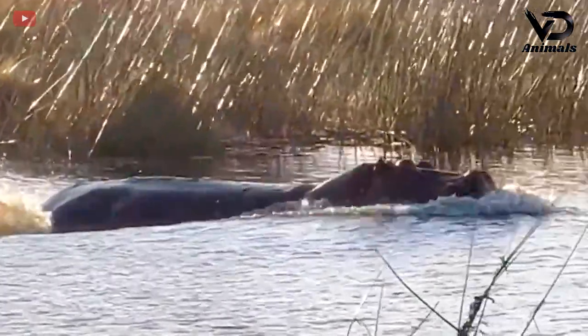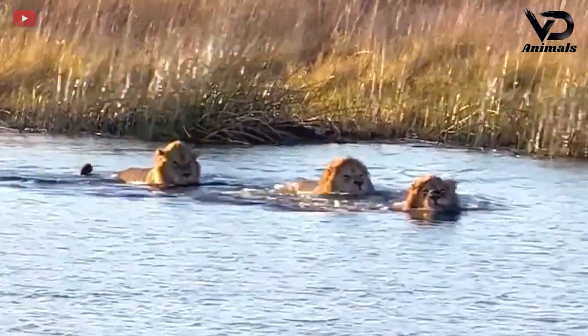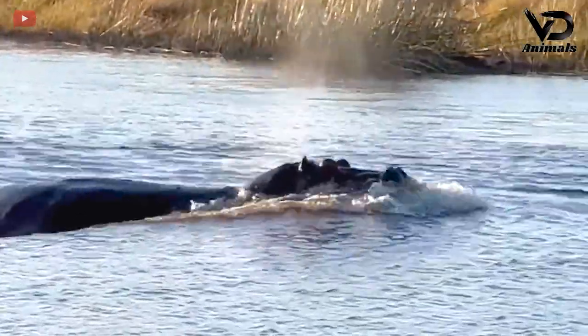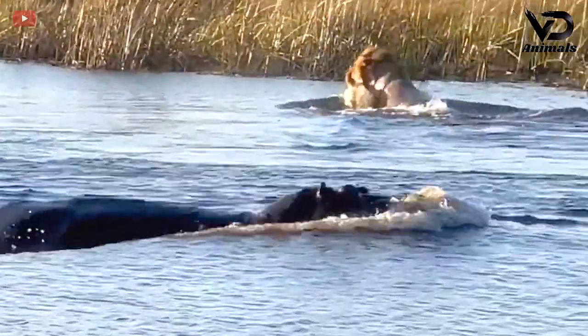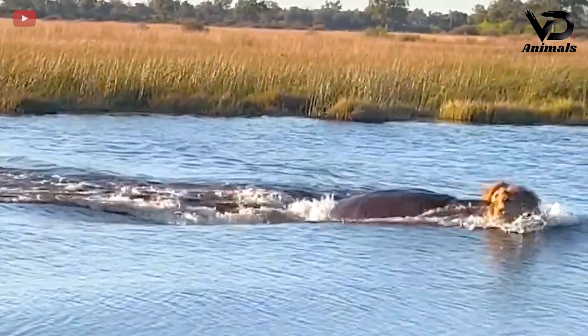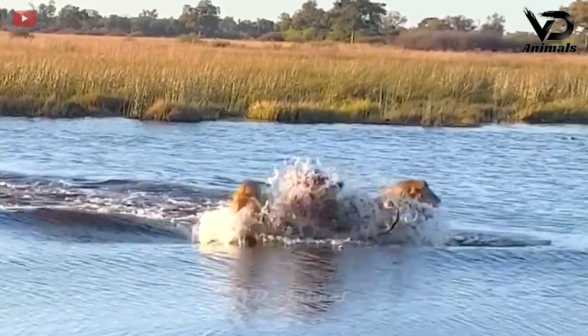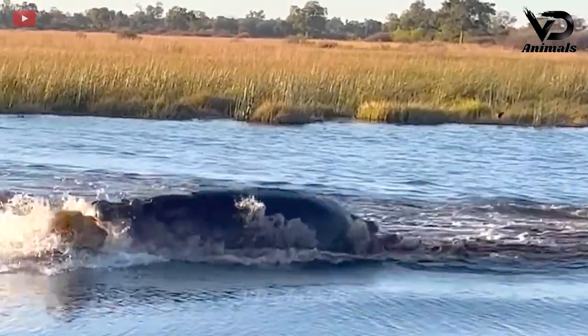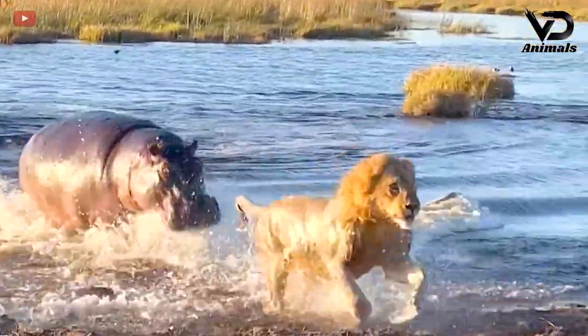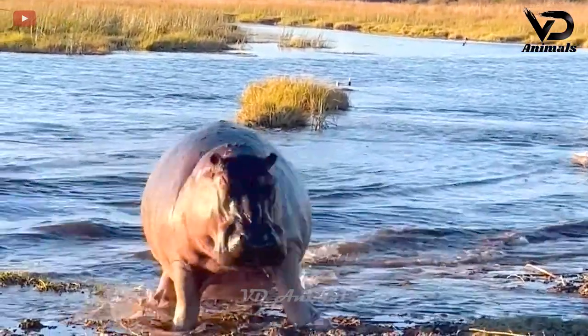A hippo is swimming in the water nearby while three lions are also in the water. One lion among the three was followed by a hippo. After crashing the lion to the shore, the hippo returned to continue enjoying the cool water.